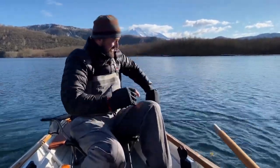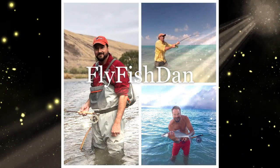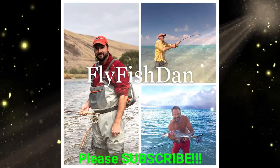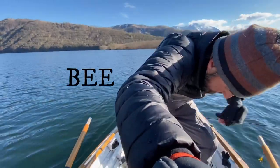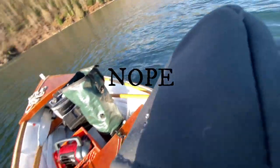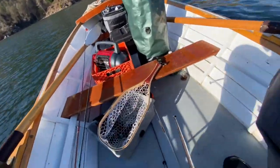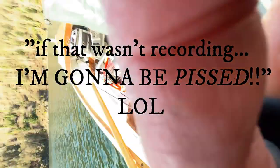There we go. Long release. All right guys, fish on! That was a recording. See you next time.